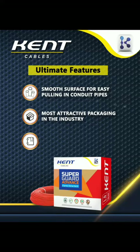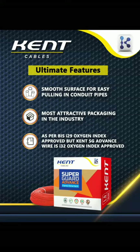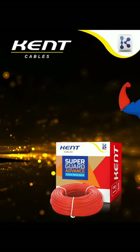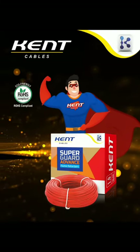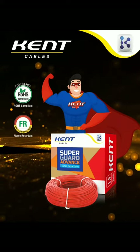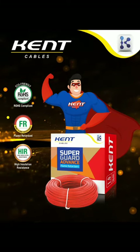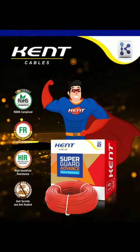As per BIS, the standard is I29 Oxygen Index approved — but Kent Superguard Advance Wire is I32 Oxygen Index approved. Kent Superguard Advance Wire is eco-friendly, ROHS compliant, flame retarded, with high insulation resistance, anti-termite and anti-rodent. Serving the nation since 1963. Thanks for watching.